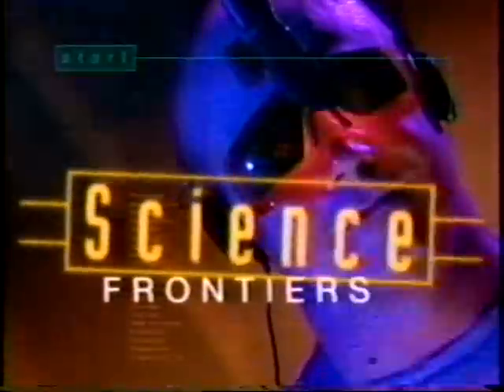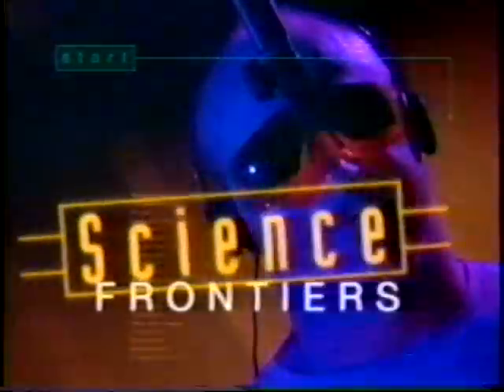Science Frontiers continues on TLC. A steady stream of subatomic particles blows throughout the solar system and beyond. We call it the solar wind. Particles from the solar flares and wind can strike our upper atmosphere, setting off a spectacular light show called the Aurora Borealis, or Northern Lights.